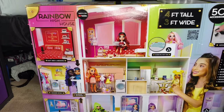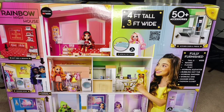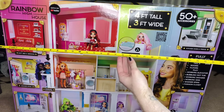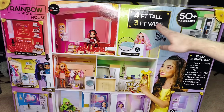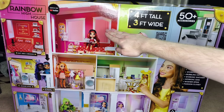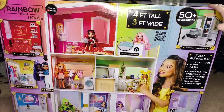Here it is — the Rainbow High house! Look how big it is, it's terrifying. This video is probably going to be really long, so bear with me. The box is humongous — it's four feet tall and three feet wide. In store, the box going this way is three feet and five inches wide. I've always wanted a dollhouse, and I feel like this is the first dollhouse I've seen since the 2000s that really gives dollhouse vibes. It is made of wood, which is MGA's new staple for their dollhouses — I've heard some good and bad things, and we'll see.